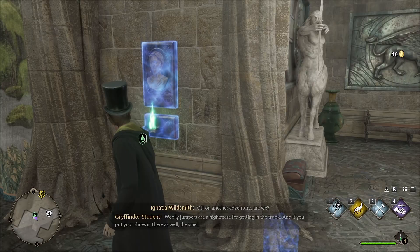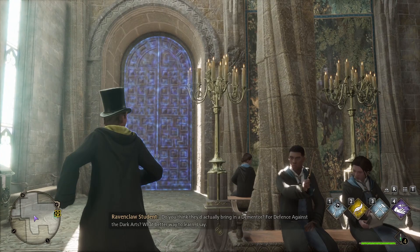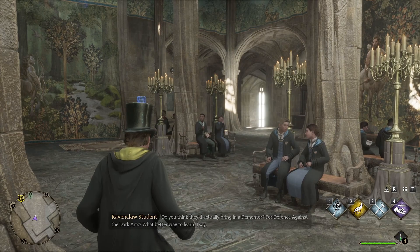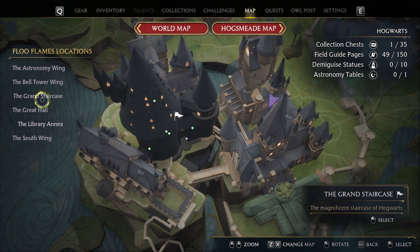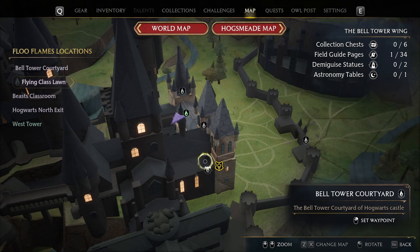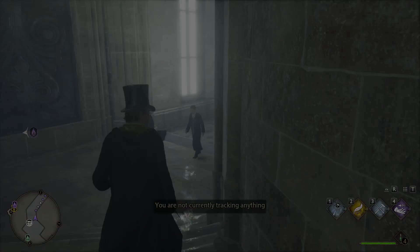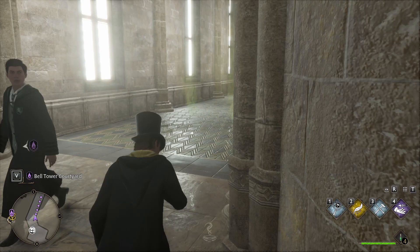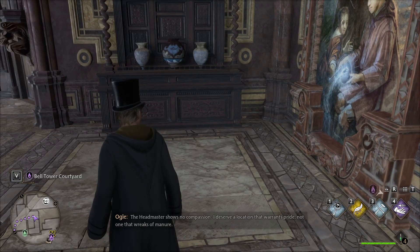Off on another adventure are we? Revelio — you put your shoes in there as well. The smell — I find the girls messier. Let's set a fast travel location. I thought it was good to get there and get that one, but I have to take a detour.